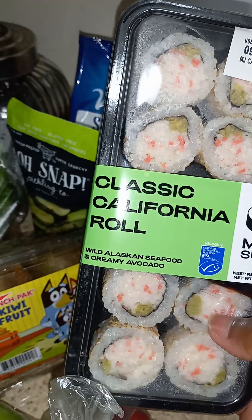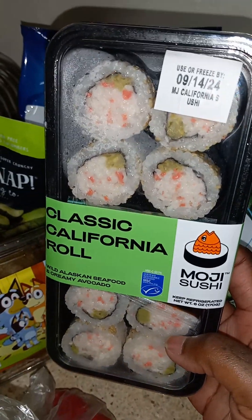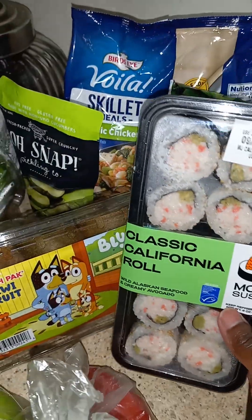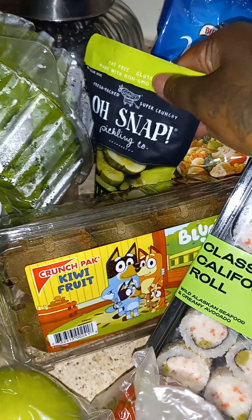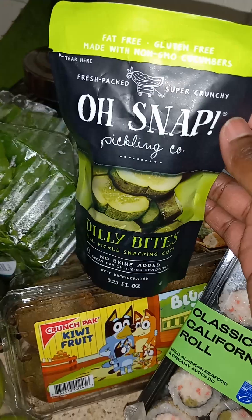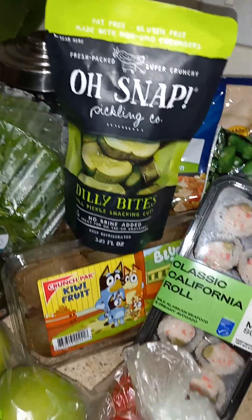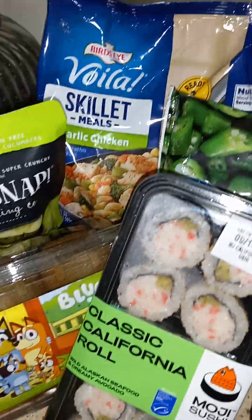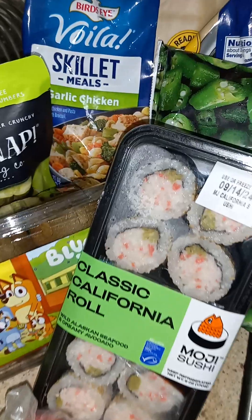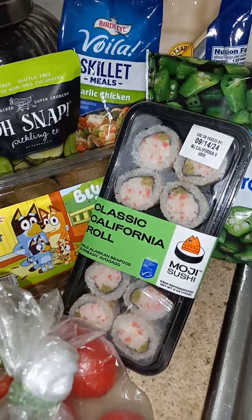The viral snack says 'wild Alaskan seafood and creamy avocado.' I'm assuming it maybe has some imitation crab or something wild caught in there. I also have some kiwi and pickles. Pickles are a really good fermented food, but I'm going to do a video about that and tell y'all what happens to my ankles because all that snacking and sodium is not good. I got this small bag and also a small bag of garlic chicken, then some okra — I'm probably going to mix those together or make okra soup. I'm buying things in smaller portions to help with portion control.